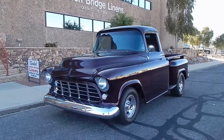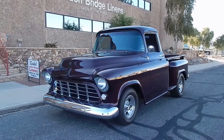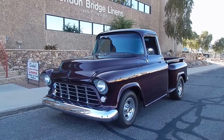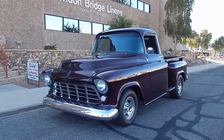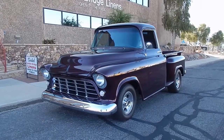Here we are on a beautiful Lake Havasu City morning. A little breeze may affect the video a little bit. We're looking at a great 1956 Chevy pickup, half-ton short bed. The same owner has owned this truck about 12 years. It was done about 15 years ago here in Lake Havasu. Very nice restoration — I would call it a dark plum.